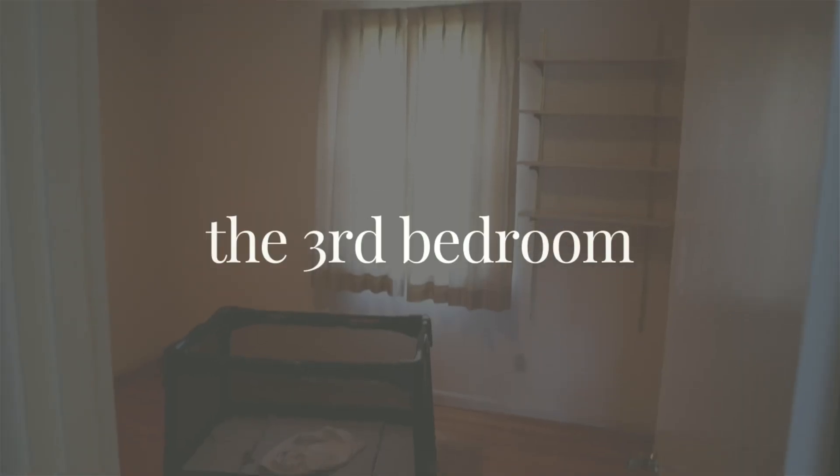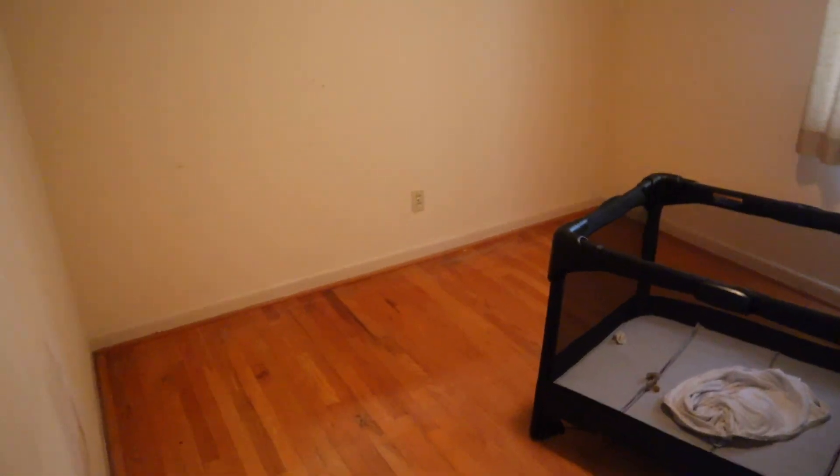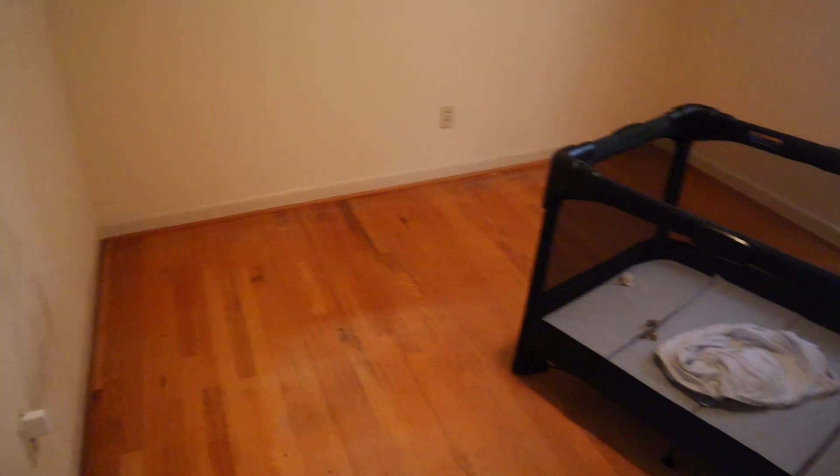Right across the hall is the smallest of the three bedrooms. This is going to be perfect for our new baby's nursery. Right now we have Maddie's pack and play set up in here because there are curtains we can draw shut. It's not terribly small — I think it's 10 feet by 11 feet. It could work as a kid's bedroom or an office space. You can see the wood floors that continue in here — they definitely need to be refinished, sanded, stained, and all that stuff. Good bones — a good room to start with.